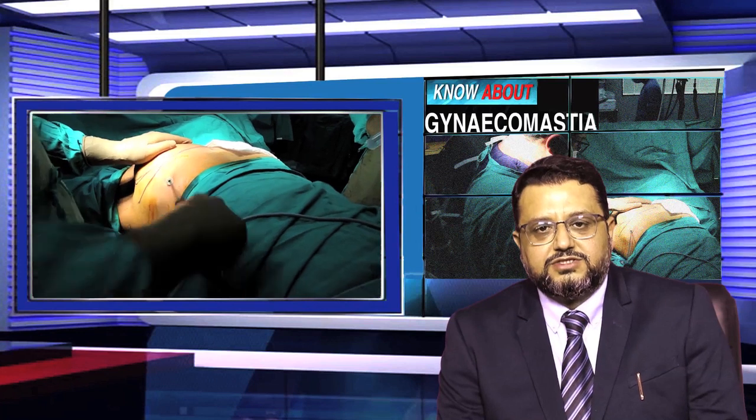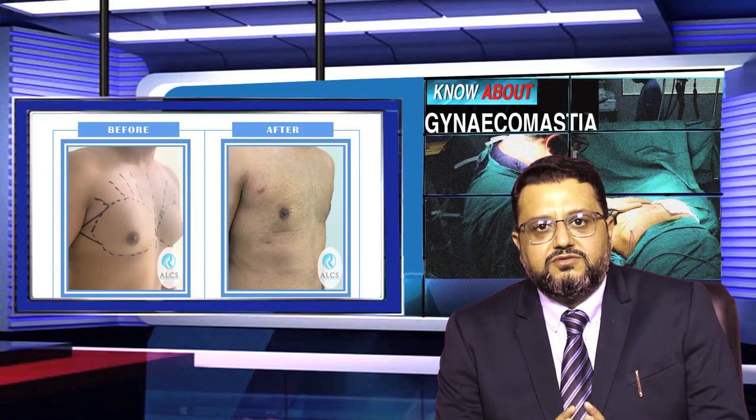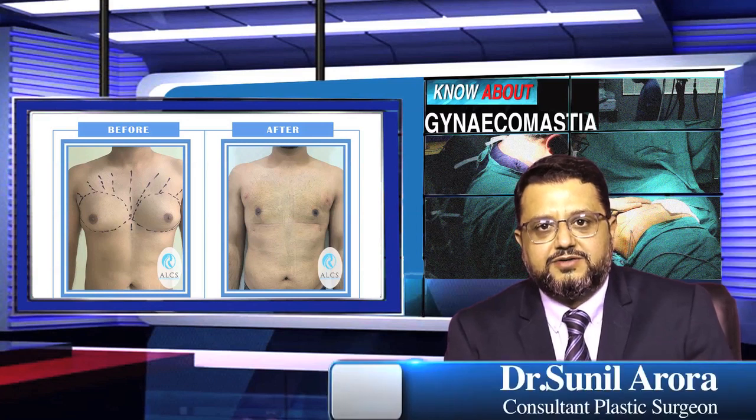The treatment of gynecomastia by plastic surgeons, as compared to general surgeons or other specialties, basically focuses on giving the patient a normal and natural-looking chest with minimum scarring. The goal is a flat and normal chest achieved through plastic surgery. For gynecomastia reduction or male breast reduction, the technique followed is ultrasonic liposuction.